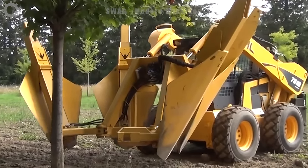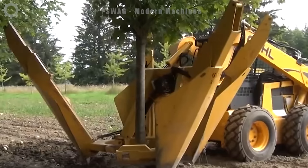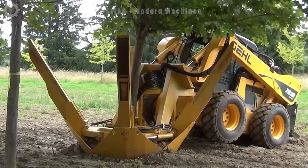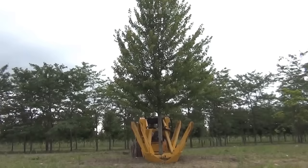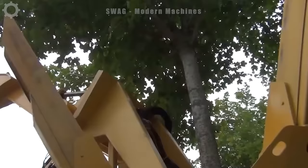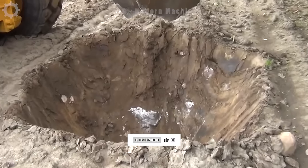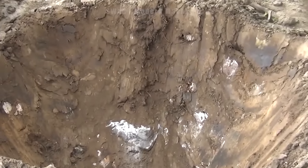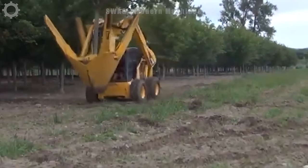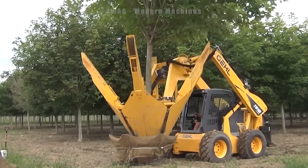Modern and high-capacity tree excavators are working vigorously to dig up a tree with roots up to 60 inches long, about 152 centimetres. The machine's robustness and controllability help it handle difficult jobs like this effectively, especially in landscape construction and management. Digging up this long-rooted tree can contribute to effective crop relocation or landscape improvement in the US.